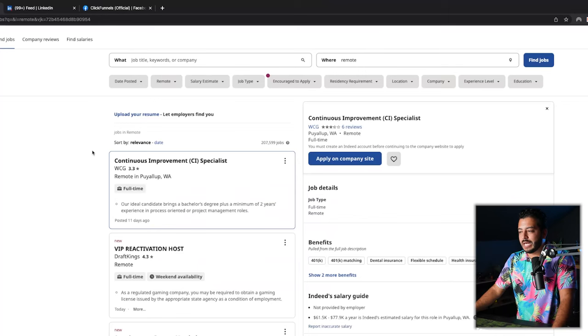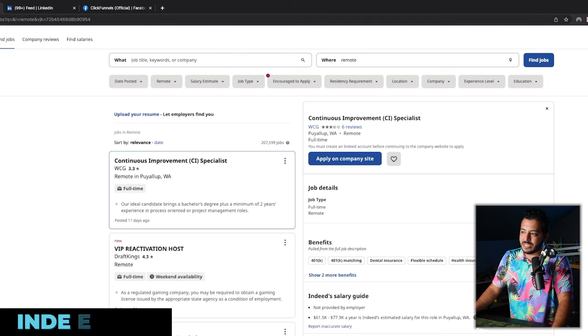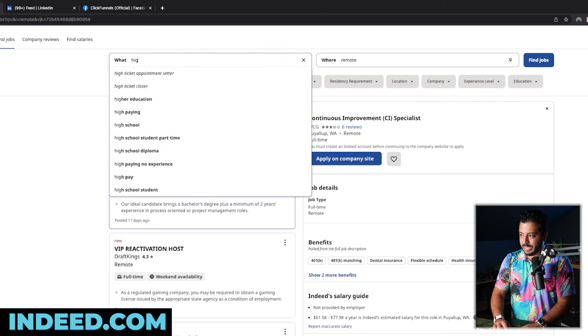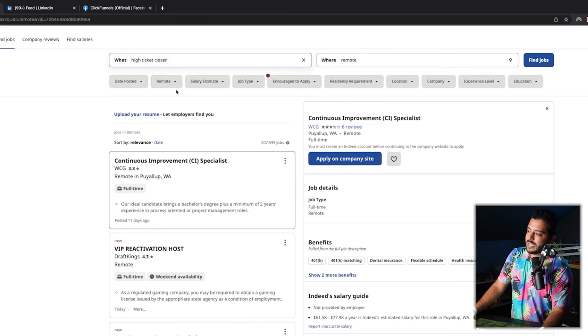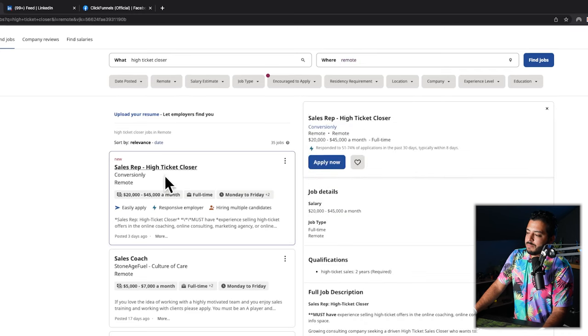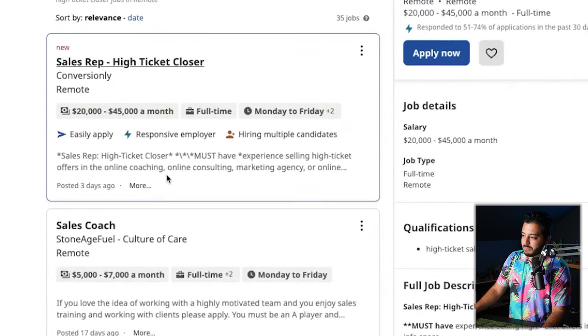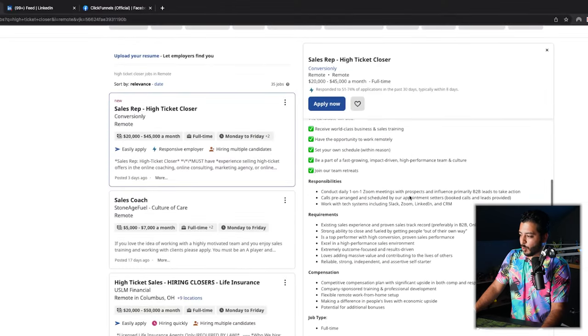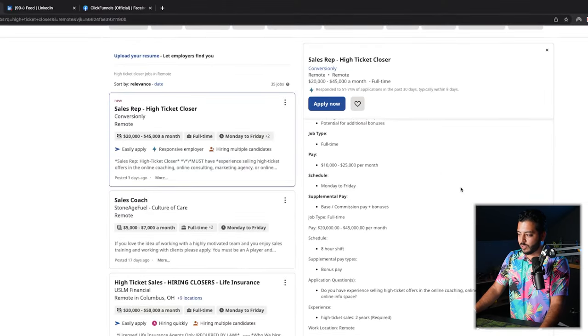Let's pop over to my screen. I'm going to show you how simple it is to find some of these jobs as long as you know these secrets. First things first, we're going to go to Indeed.com. You're going to make an account and all you're going to do is search for 'high ticket closer.' You can put remote here if you want to as well.